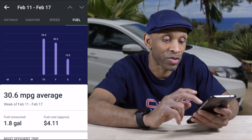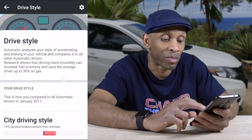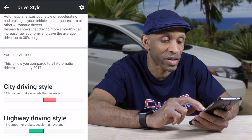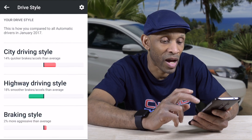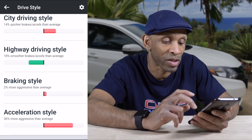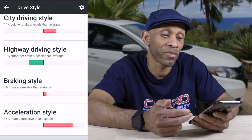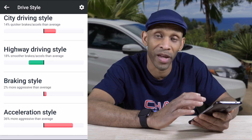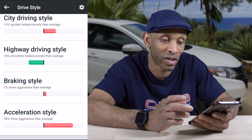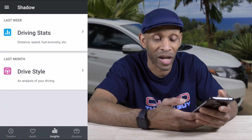My average fuel shows how many miles per gallon I was getting based on my driving condition. Going back to check Driving Style — this is where braking and hard driving come into play. In city driving I was 40% quicker on brakes and acceleration than average. On highway driving I was 18% smoother on braking and acceleration than average. So it tells me I'm more aggressive on both braking style and acceleration style — all based on February data.